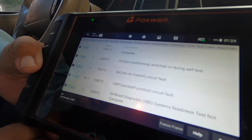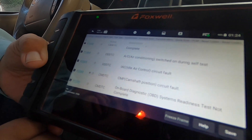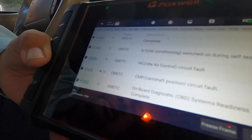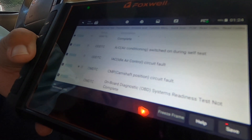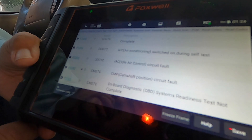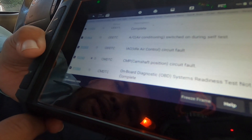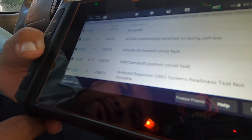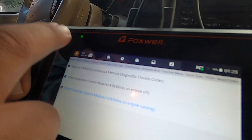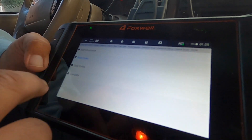We got P0505 — IAC idle control circuit fault. We got P0340 — CMP camshaft position circuit fault. We got P1000 — CMDTC onboard diagnostics. Pretty much everything is very clear, and it's a touchscreen so it's very easy to use. We're not going to clear codes — we're just going to look at the data.